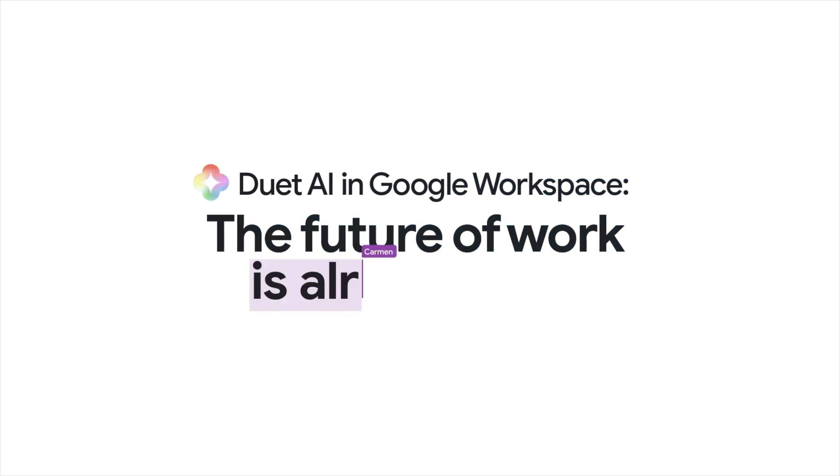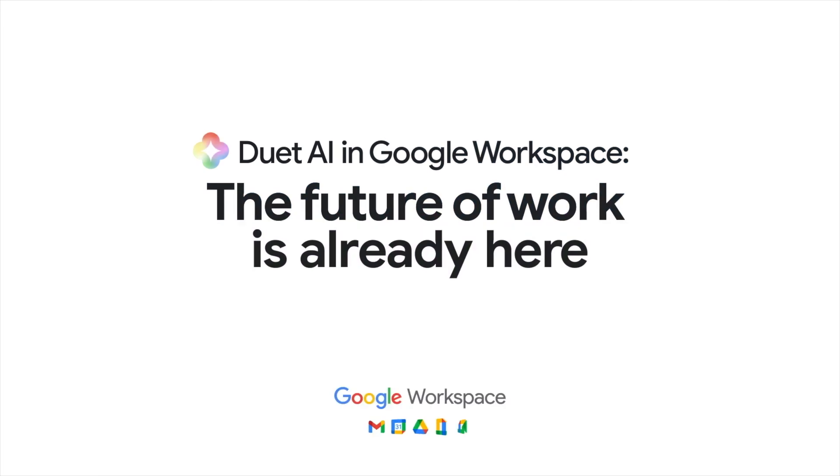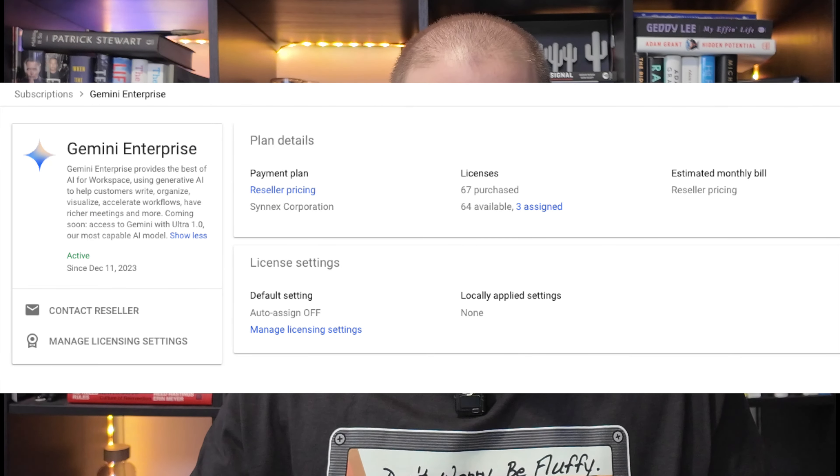But what does it do? Anybody who has any experience with Duet AI, which is the previous version announced about a year and a half ago and already rolled out to a lot of customers, this will all seem very familiar. The Duet AI name is gone — Google has moved everything under the same umbrella of Gemini. Anybody who had purchased Duet Enterprise has already been automatically converted to Gemini Enterprise.